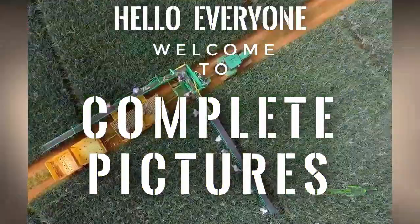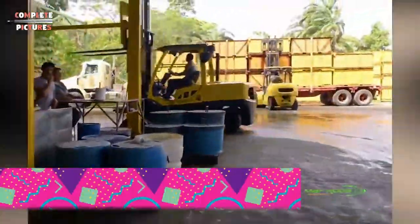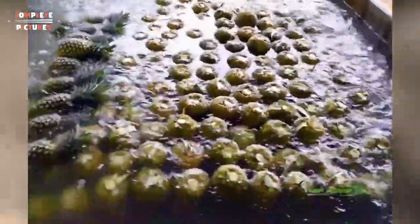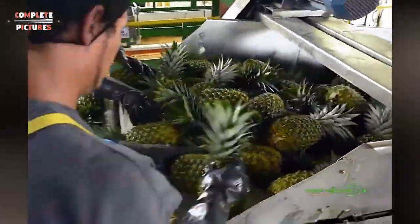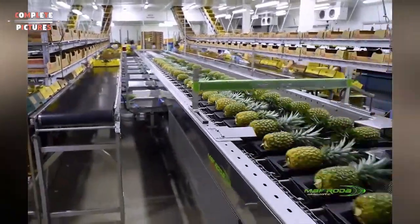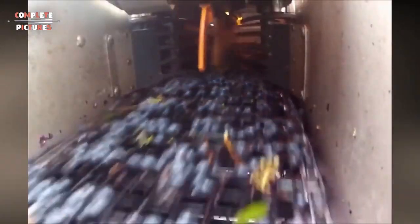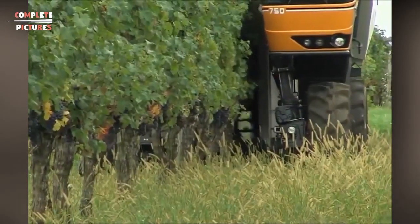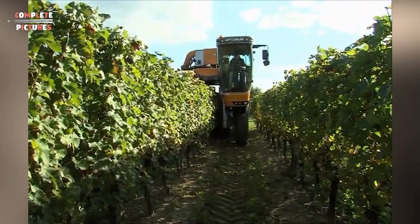Hello everyone, welcome to Complete Picture. Today I'm going to show you incredible modern agricultural equipment and machinery. The modern technology of farming — what are the latest modern agriculture tractors and machinery equipment used in the agriculture industry? You will find out in this video. The awesome modern agriculture technology equipment made the agriculture industry prosperous and smooth. You will also find out how the fruits and vegetables are harvested and cultivated with the modern machineries, tractors, and equipment. Keep watching till the end.